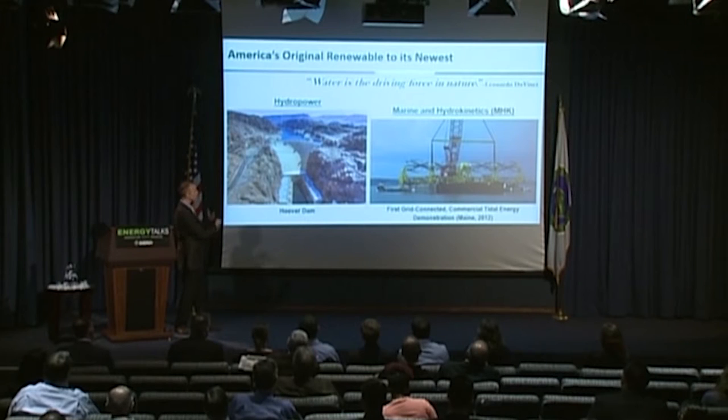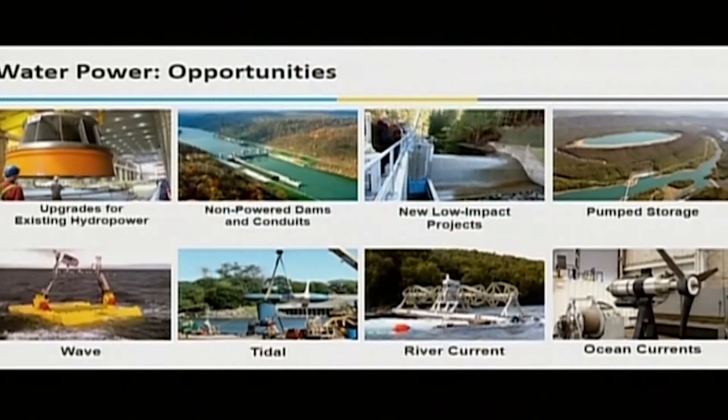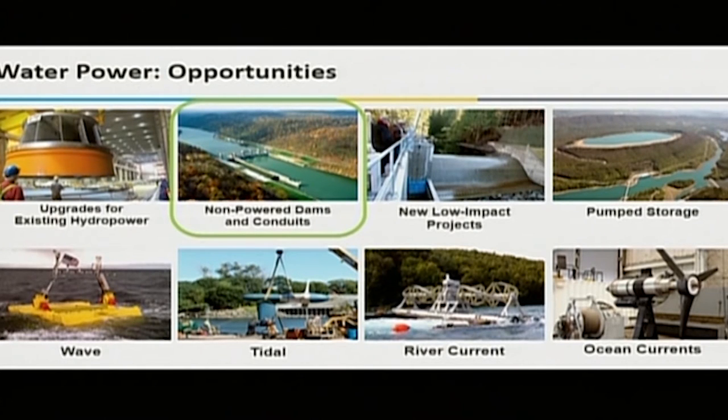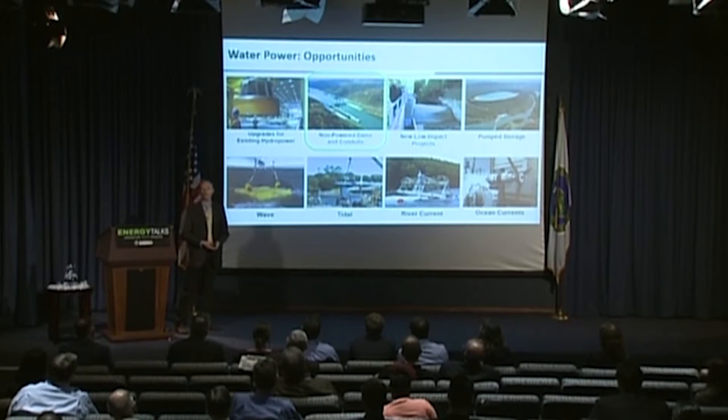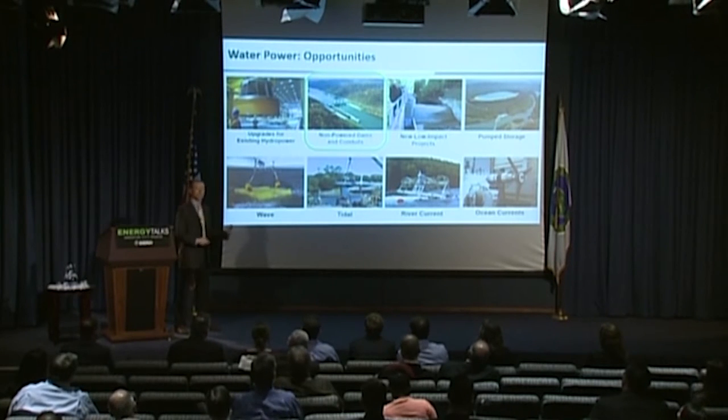There's a lot more diversity to these two technologies than you might expect. This slide shows the range of opportunities that water presents for both hydropower and marine energy. Starting with non-powered dams — most folks might not know about this — there are about 2,000 hydropower plants in the country, but 80,000 dams that don't produce any energy. These were built for irrigation, flood control, and navigation. A study we released in 2012 showed that just powering the top 100 of these could add another six gigawatts of generating capacity — more than enough for 1.5 million homes.